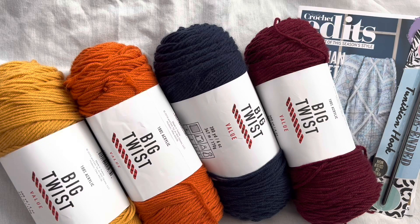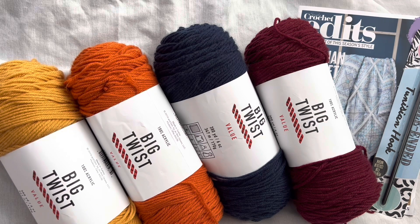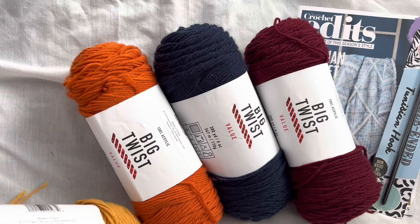Hey everyone! Happy Saturday! Welcome back to Dazzola Designs. Today we're going to pick a winner for this Fabulosity giveaway.